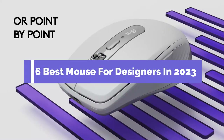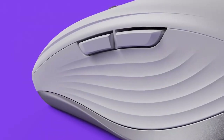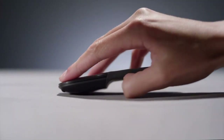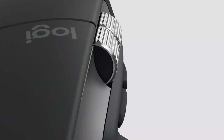6 Best Mouse for Designers in 2023. Through extensive research and testing, I have put together a list of options that will meet the needs of different types of buyers. So whether it's price, performance, or particular use, we have got you covered. For more information, I have put links to products in the description — make sure to check it out.